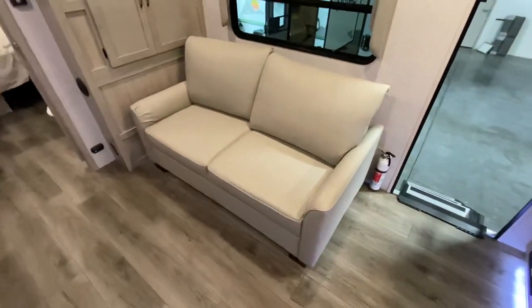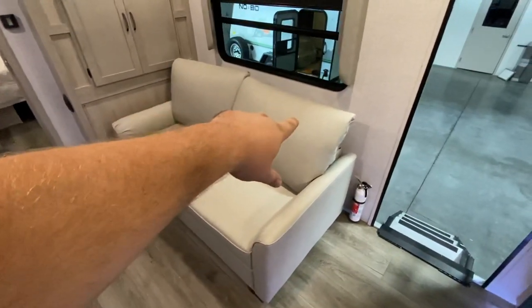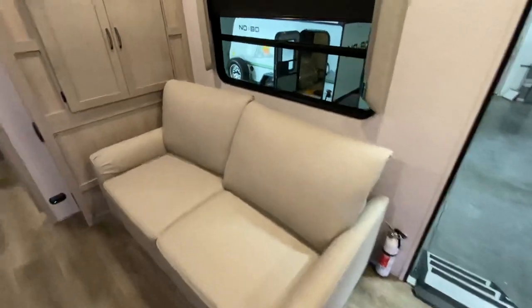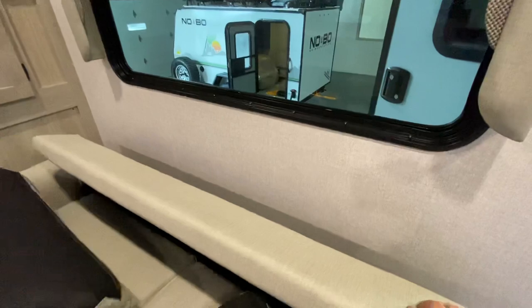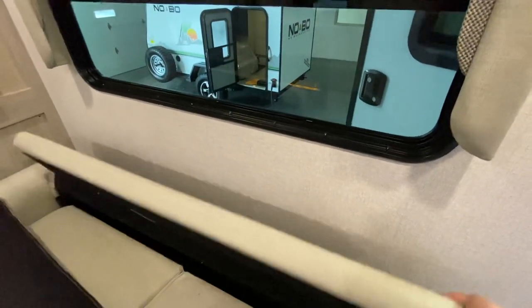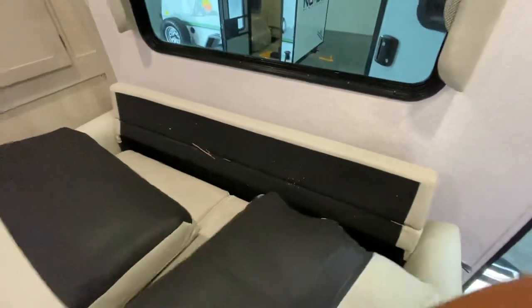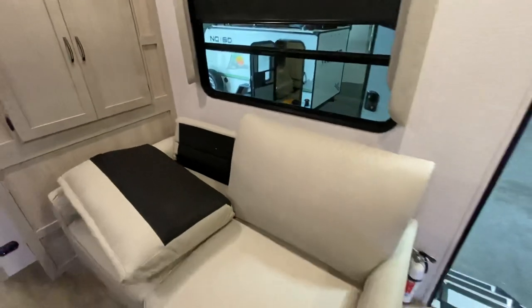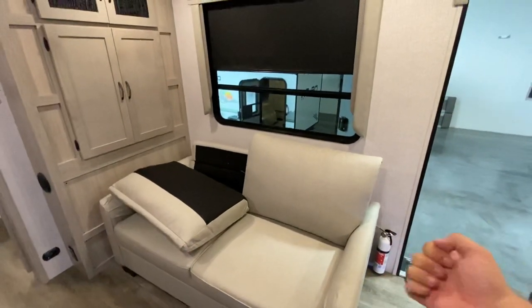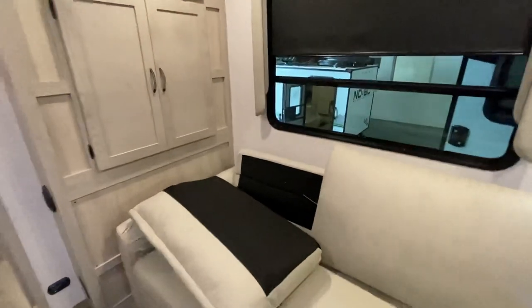Right here you've got yourself a little sleeper sofa. To convert it, you take the cushions off, move the back piece around, pull it all out, and you're ready to go — makes a nice full-size bed for your guests. It's pretty hot in here so I'm not going to go through the full demo, but it's straightforward.